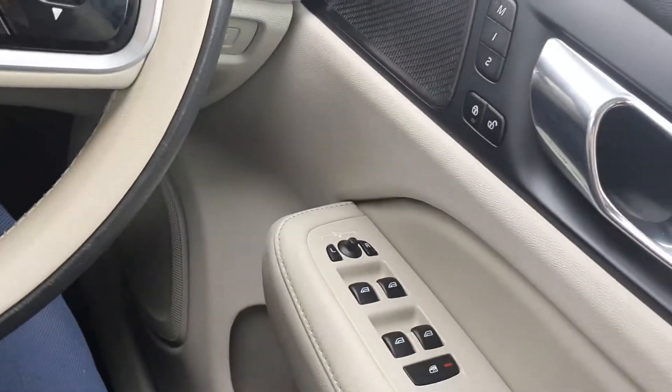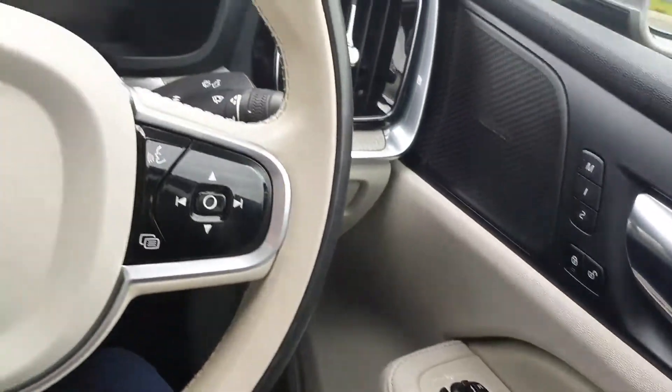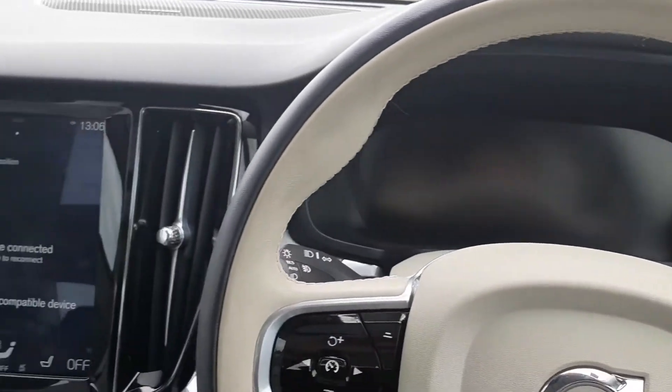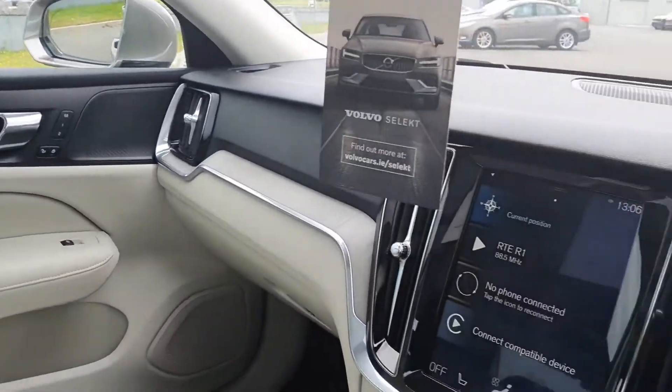We've got central locking as well as automatic windows, and many, many other things. Don't be afraid to call if you have any enquiries.